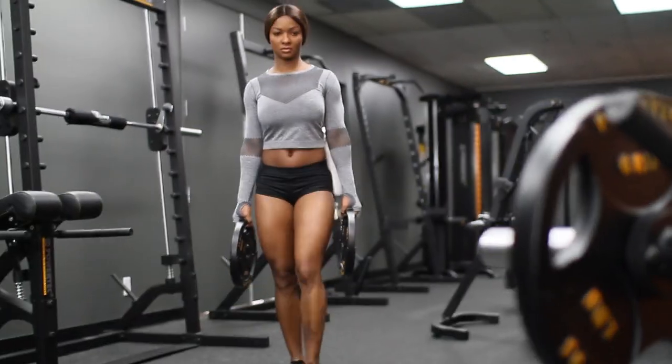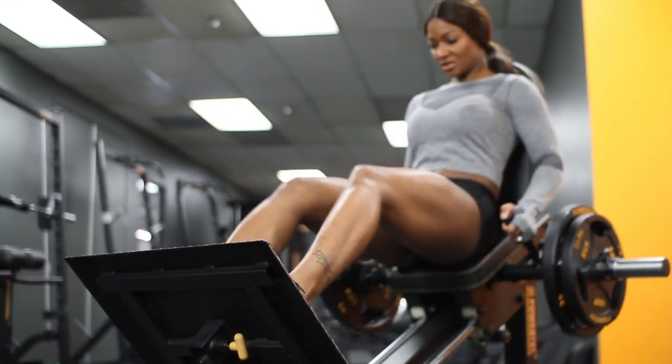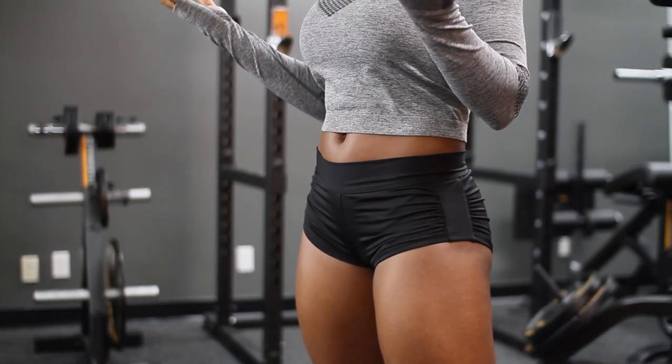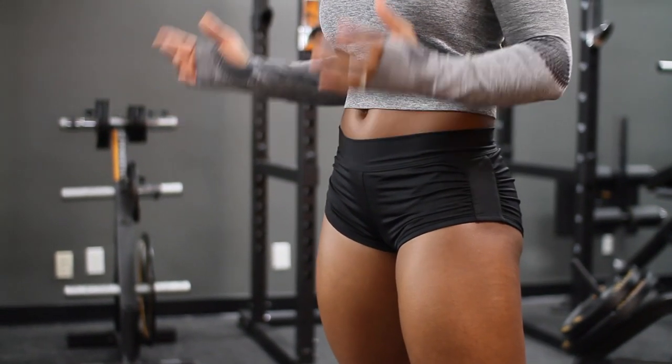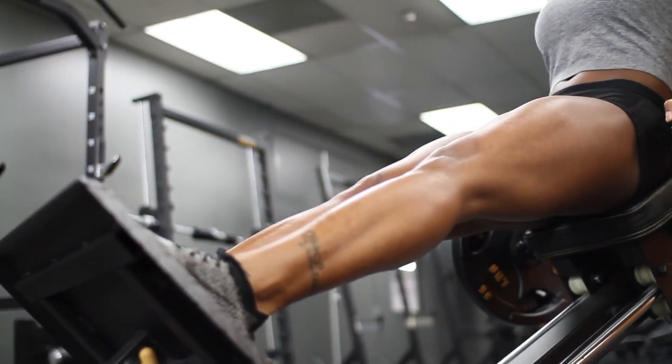Hey, what's up guys? I'm Candice Lewis-Carter. I'm here at Powertech HQ and I just want to give you guys some of the tips and the things that I do for my leg exercises. Obviously, I'm the quad queen and I get asked so many questions about how I get my legs, how they are now, and it's been a long journey.